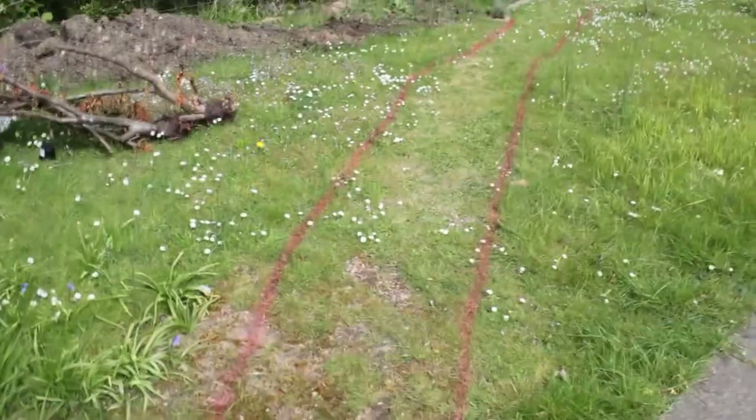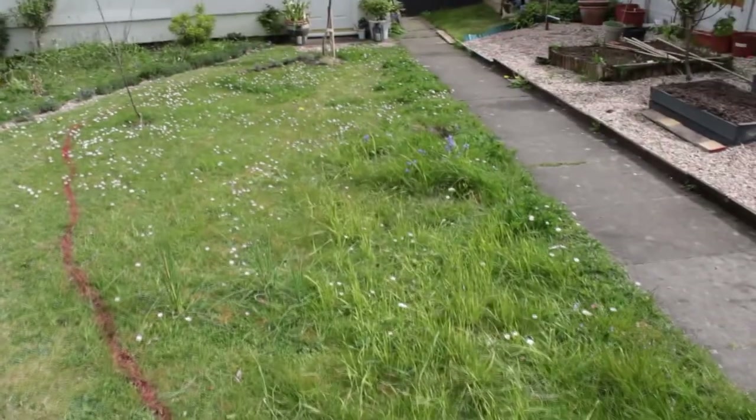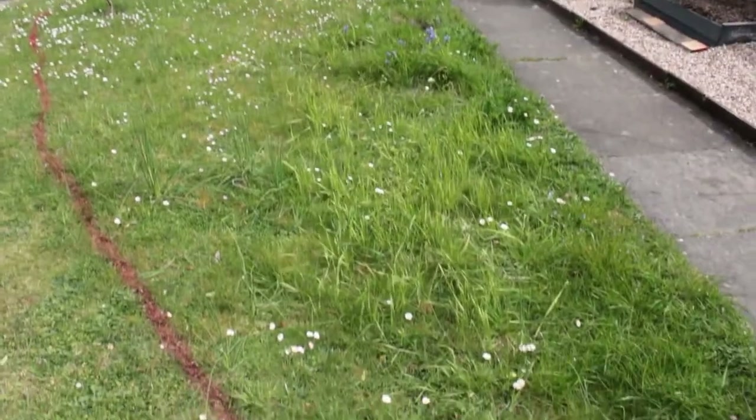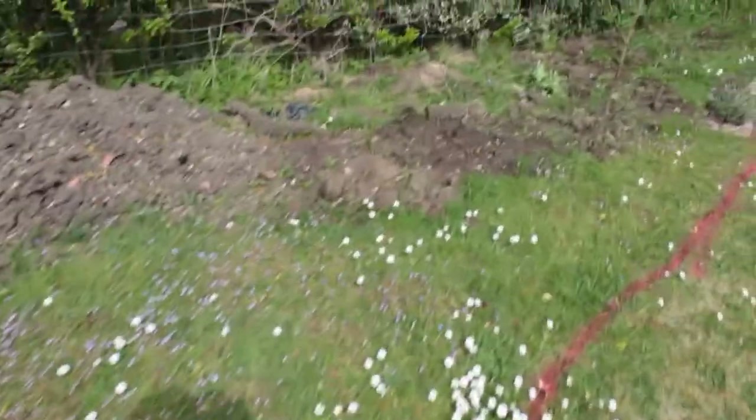We are now planning to change the path so it goes down the garden in an arc. I roughly marked it out at the weekend — excuse the wobbly lines, I didn't get it very straight. I'm participating in No Mow May, just cutting the grass on the path, so it will be interesting to see what wildflowers come up because there isn't a lot of grass.